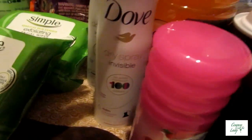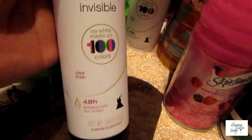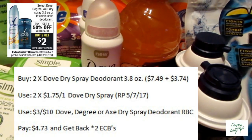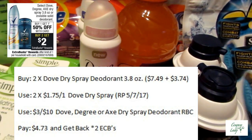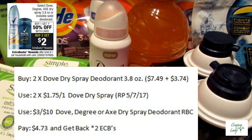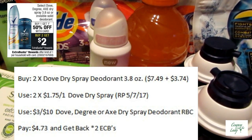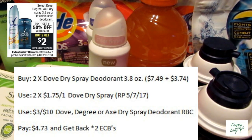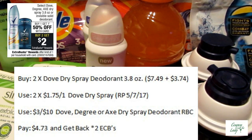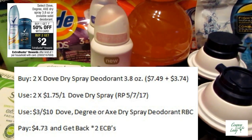And then I did the Dove Dry Spray Invisible Deodorant. I bought two of those. When you buy two, you get back two ECBs, and it's buy one, get one half off. I used two of the $1.75 off one from the Red Plum 5-7. I also had a $3 off 10 deodorant Redbox coupon to add to that. So I paid $4.73 and got back the two ECBs.